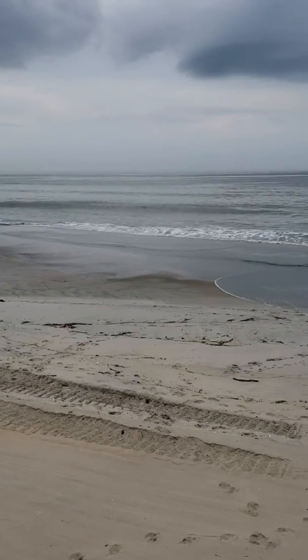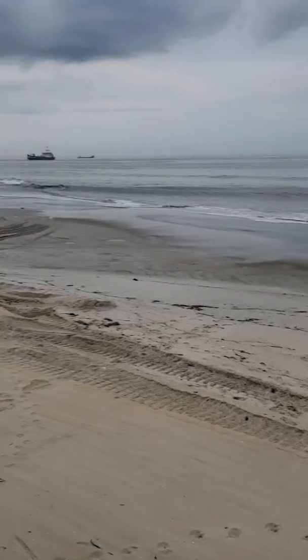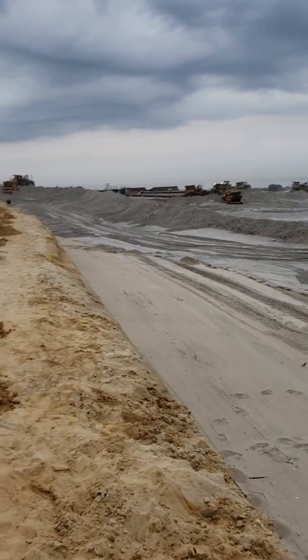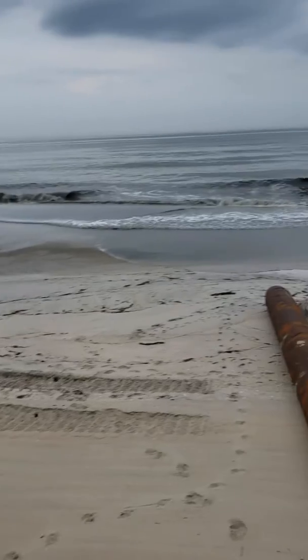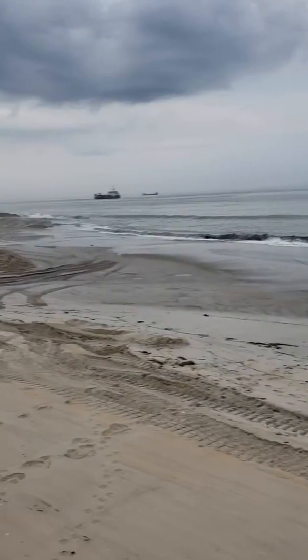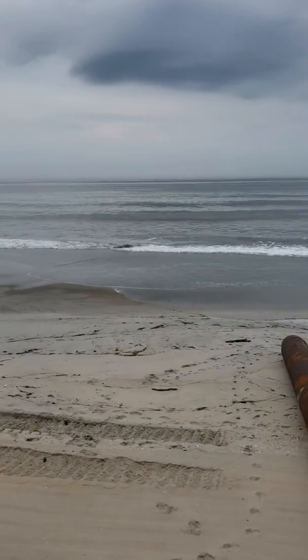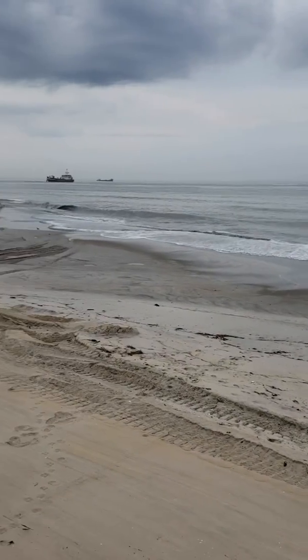This is a better video of what Hurricane Sandy did to this beach. No sand dune at all — it washed it all away. Nobody would be able to come out here, sit on the ground, sit in the sand.